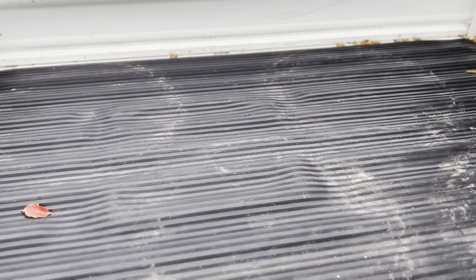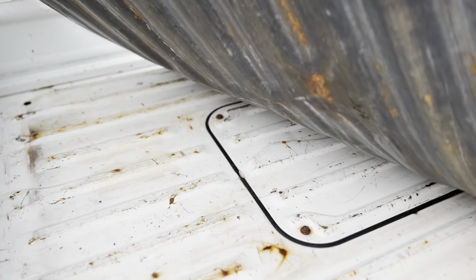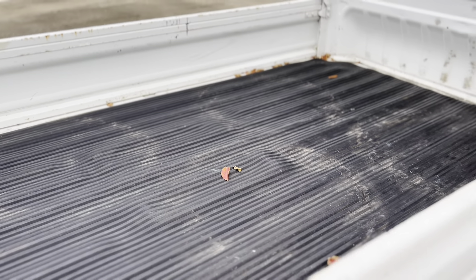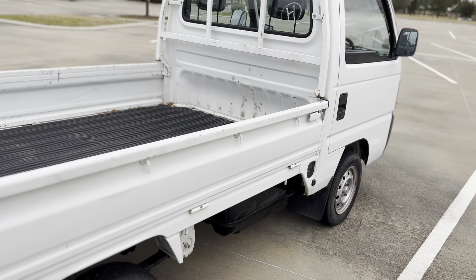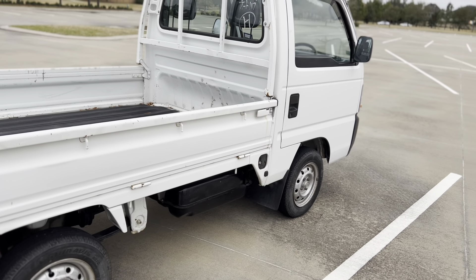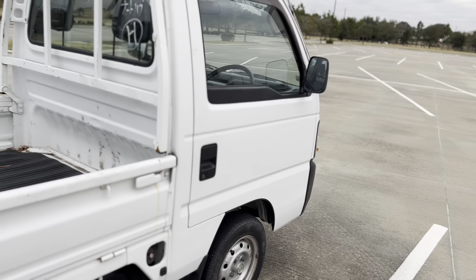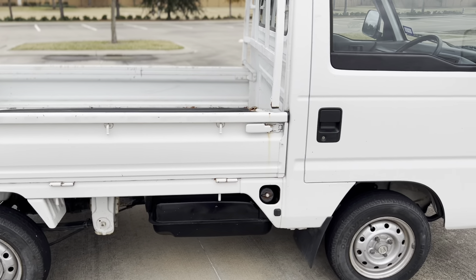Let me uncover this so you can see — this is where the engine is. I couldn't open it fully but that's where the engine sits, so it's easy to fix. I believe Suzuki or Subaru — I'm not sure — have their engines underneath the driver seat, so this one is more easily accessible.